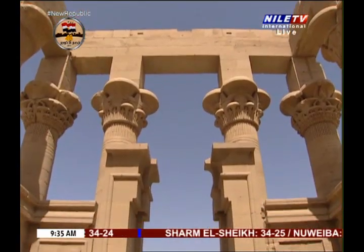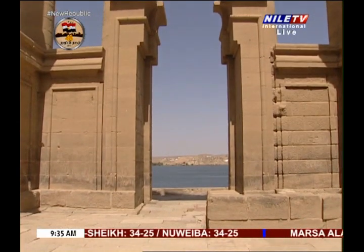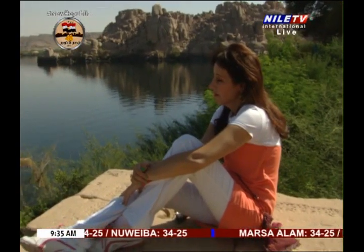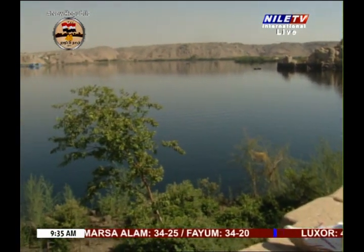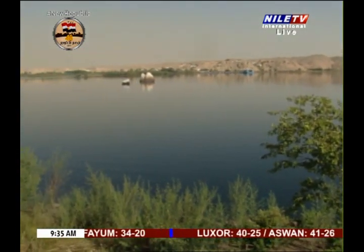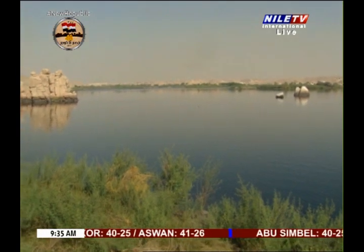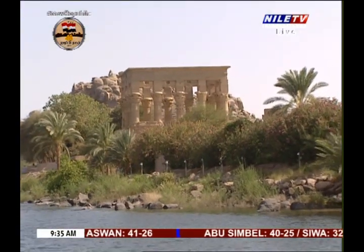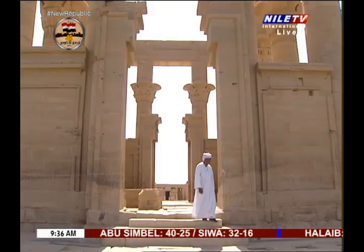The kiosk has two entrances, on its east and west sides. Through the Nile gate, one can stand on the terrace which overlooks the old site of the temple, which is Philae Island, where bars of steel stand in the water marking it, and the tremendous work done in moving the collection of 15 temples to today's island of Agilkia, 600 meters away.